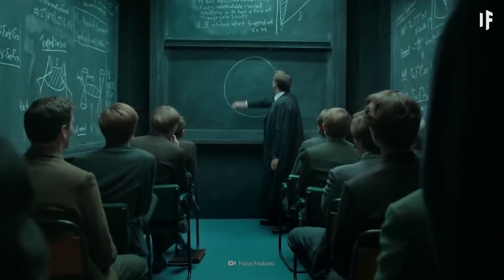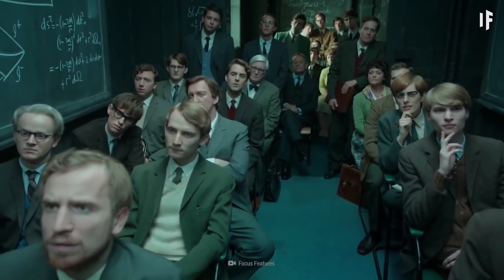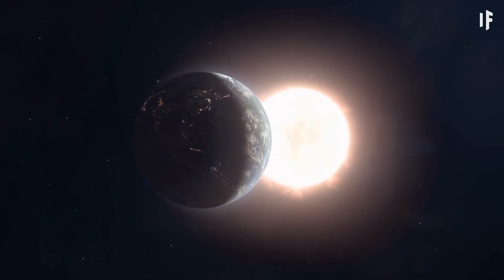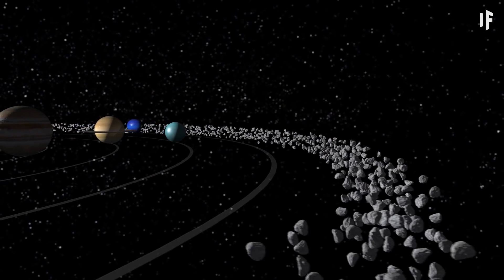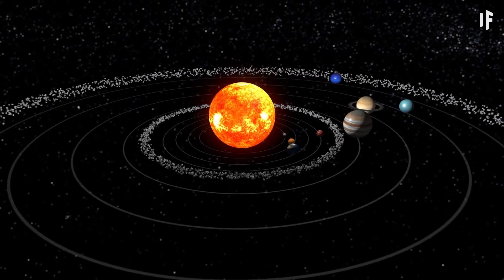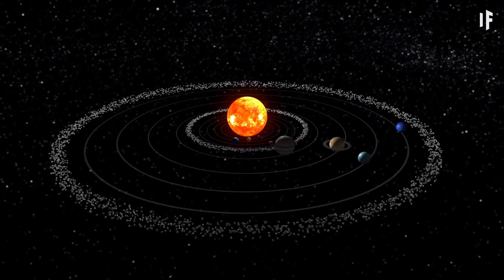To understand the scale of this scenario, you first need to know what an astronomical unit is. One astronomical unit, or AU, is the distance between the Earth and the Sun. The Kuiper belt is 25 AU wide. Compare that to the main asteroid belt, which is only one AU — seems pretty sparse.